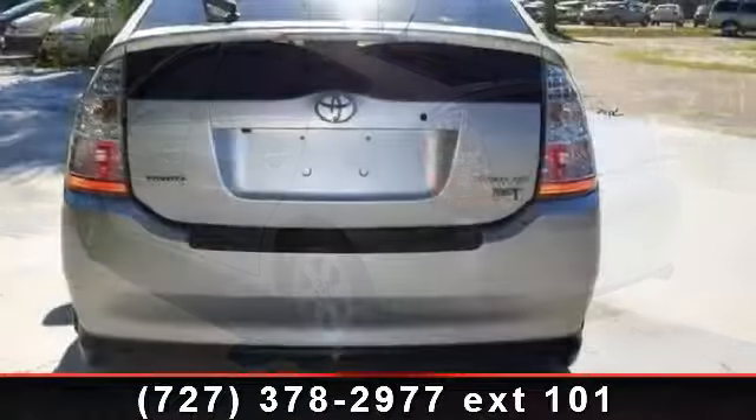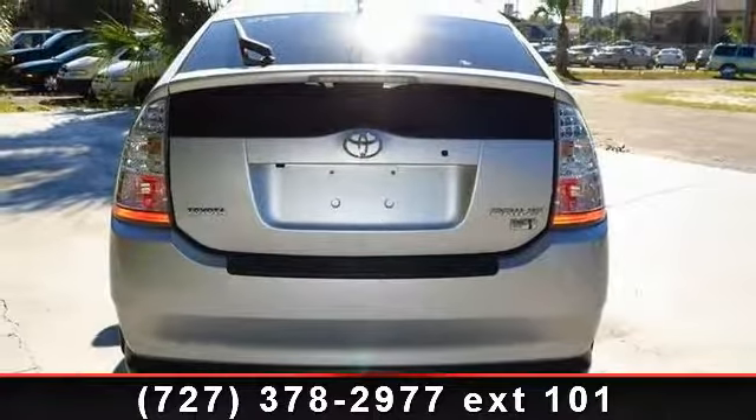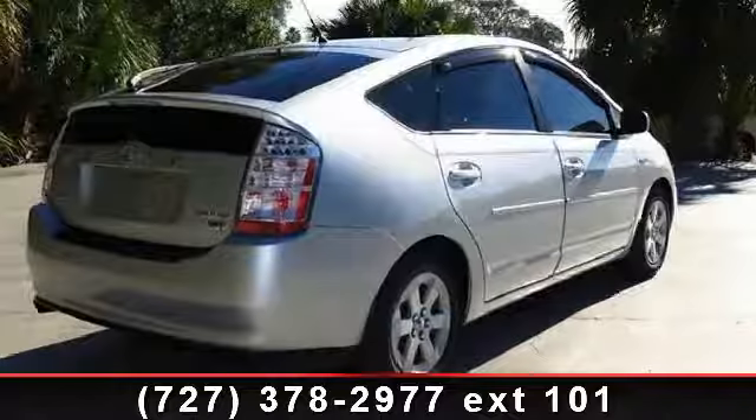Alloy Wheels, Exterior Temp, and Integrated Regenerative Brake System. If you are looking for a solid pre-owned car, this might be the one.